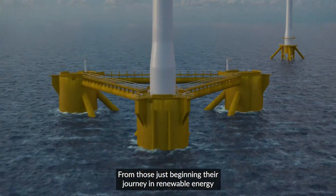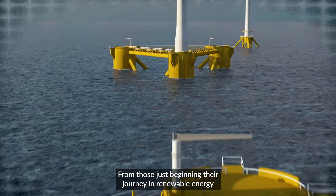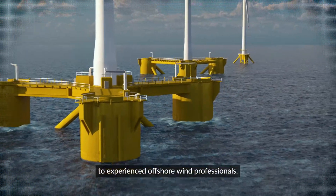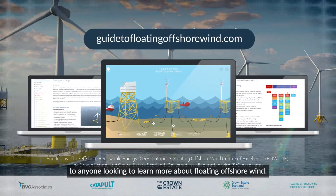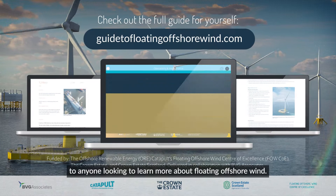From those just beginning their journey in renewable energy to experienced offshore wind professionals, this floating guide will be hugely beneficial to anyone looking to learn more about floating offshore wind.